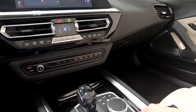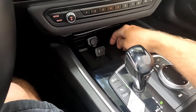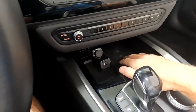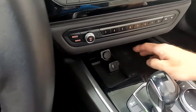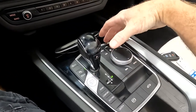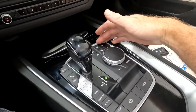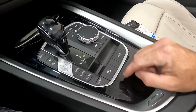As we come down here, you have your 12-volt power right here, wireless charging, and then you have your USB right here as well. And then you have your shifter, and this is how I was controlling the infotainment. And then as you come down here, you've got Sport, Comfort, and Eco Pro drive modes.